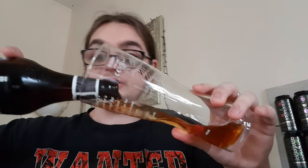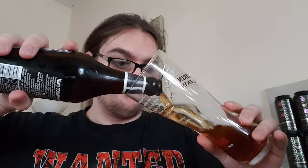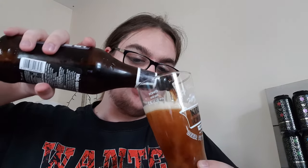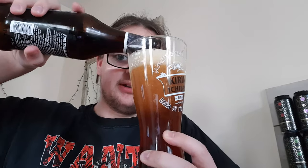Anyway, with all that said, let's crack it open and see what we've got. This is another one that I've had — actually, no, I've had it once. I hope that's not because of a bad reason. I think it's just because I've been drinking other stuff.